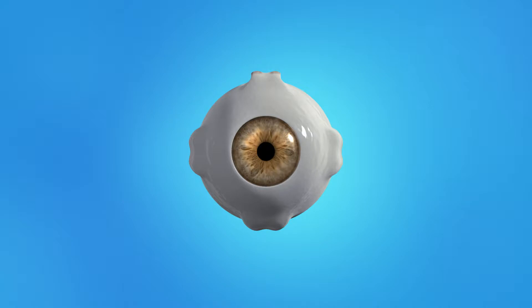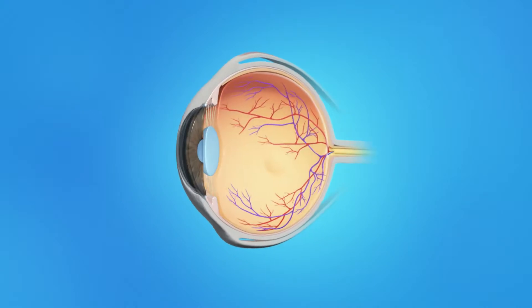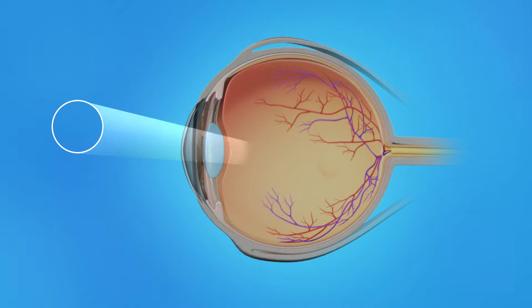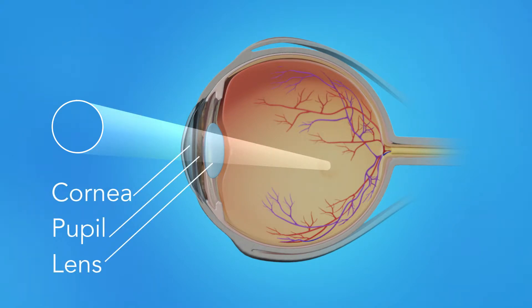To understand how diabetic eye disease affects your vision, let's take a look at how the eye works. Light rays enter the eye through the cornea, pupil and lens.